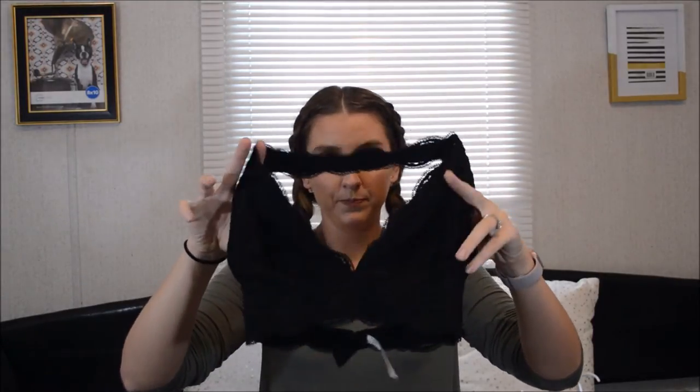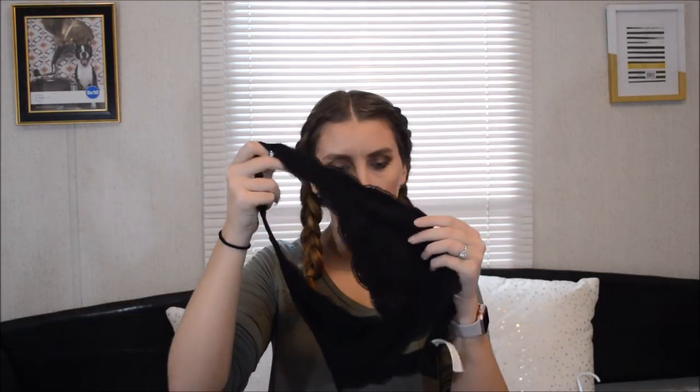And then I had to jump on the bandwagon and get a bralette, because who doesn't love bralettes, right? I mean, nobody wants to wear a bra all the time. But this is just one of their black lace bralettes - you put it over your head and then it buckles in the back. And it actually has no pads in it, which I don't think any bralette does. But I'm actually going to sew some in there.